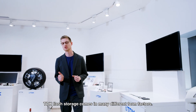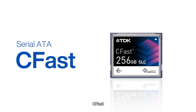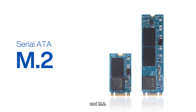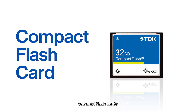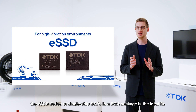TDK Flash Storage comes in many different form factors. SATA SSDs come in five types: C-Fast, 2.5-inch, half-slim, M-SATA, and M.2. We also manufacture parallel ATA SSDs, compact flash cards, and SD memory cards. For high-vibration environments such as trains and robots, the eSSD series of single-chip SSDs in a BGA package is the ideal fit.